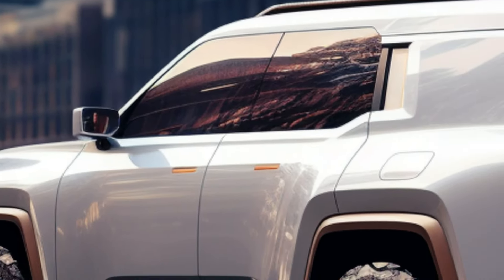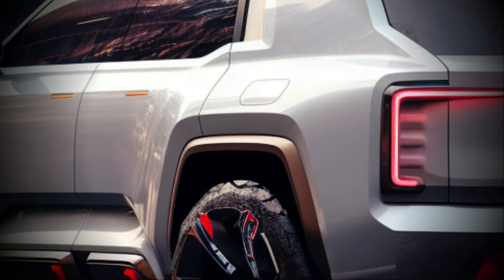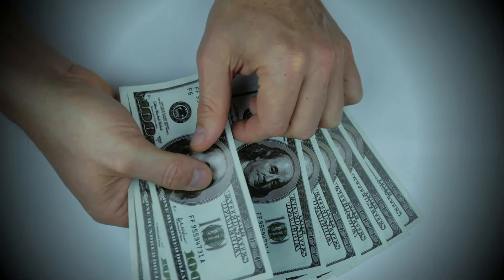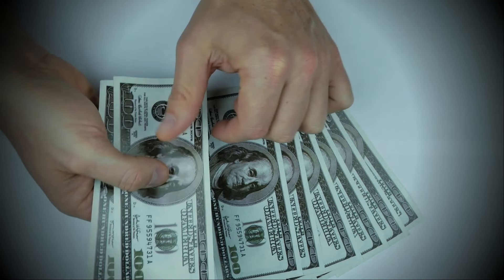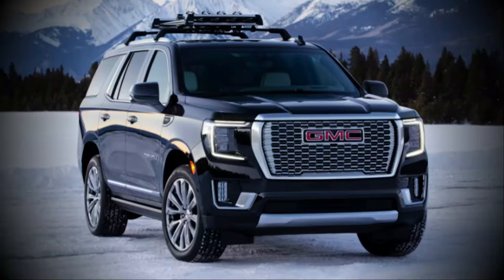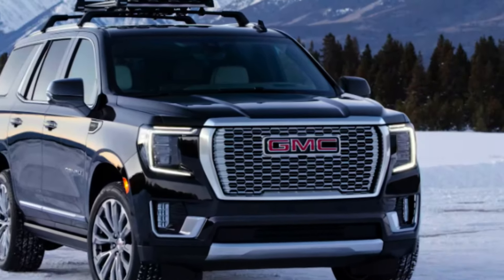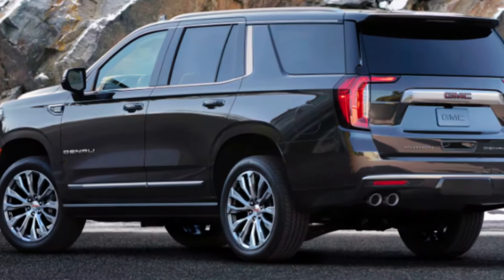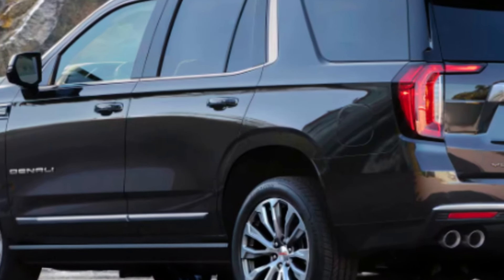The XL adds another 20 cubic feet of space. No pricing information has come out yet for the 2025 Yukon, but we expect it to run slightly higher than the $60,190 base price of the 2024 model. There is no official release date as of yet, though we expect this vehicle to arrive in mid-2024. We will update as more information becomes available.